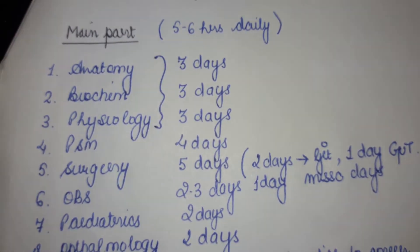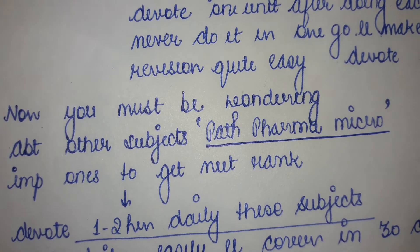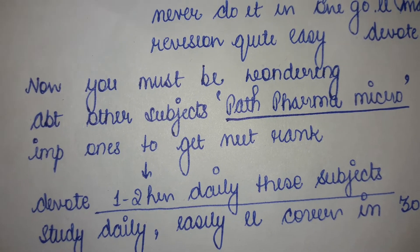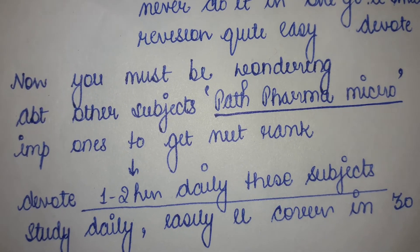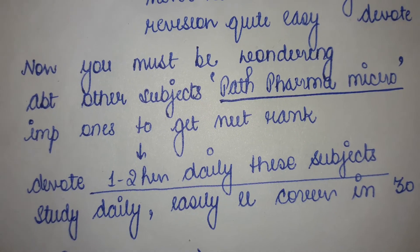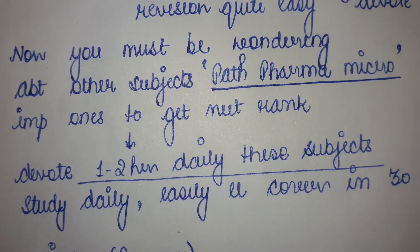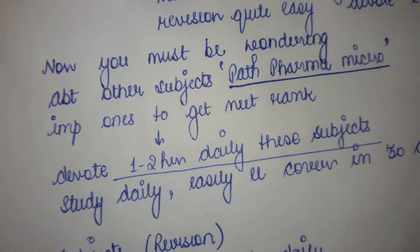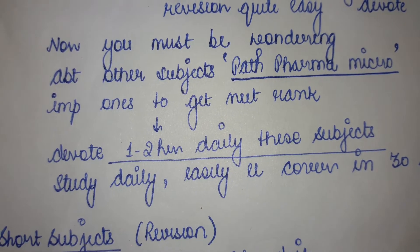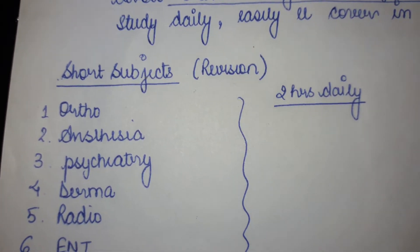In this way you'll be done with your main subjects by devoting five to six hours daily, and this will constitute around 25 to 30 days. Now you must be wondering about pathology, pharmacology, and microbiology — since these are quite important subjects to get a good NEET rank. What you need to do is devote daily approximately one to two hours to cover these subjects: 10 days each for patho, pharma, and micro.